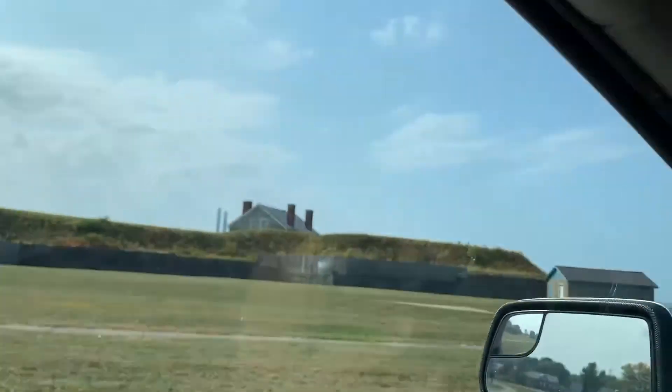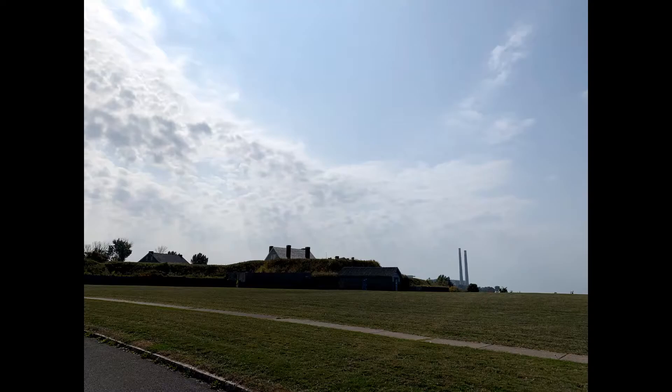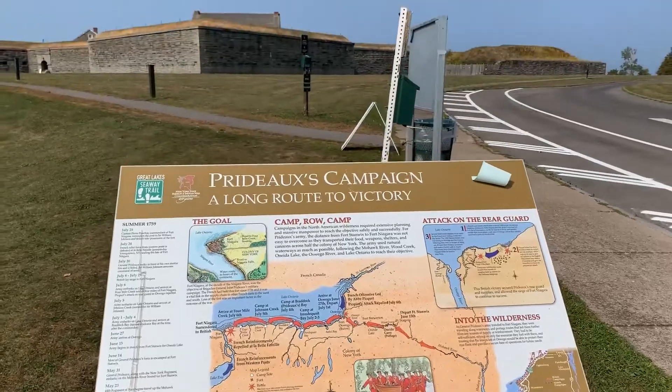Hi, this is Nick and I'll be bringing you another video. Today I'll be speaking about a place known as Fort Ontario. It's on the National Register of Historic Places and this is going to be part of the series 'Just Off That Road.'